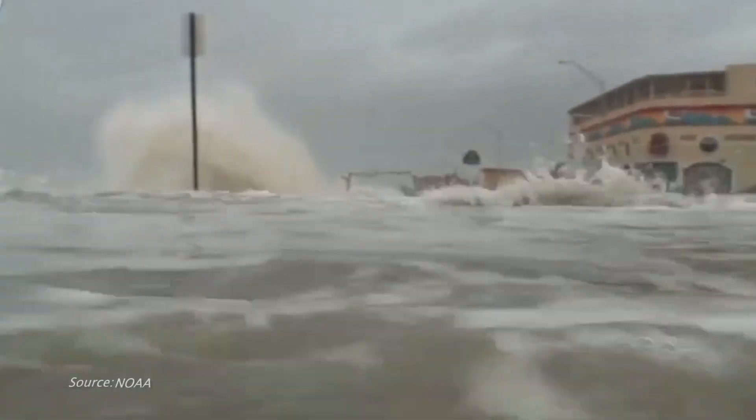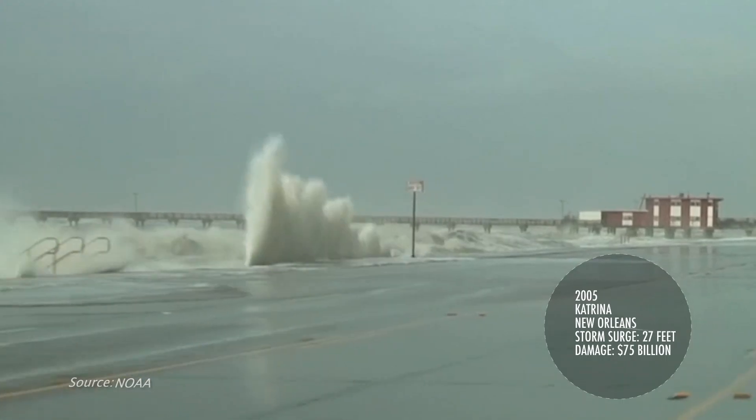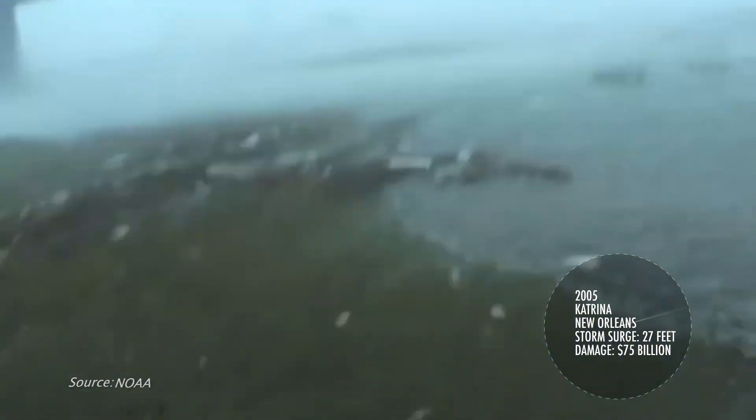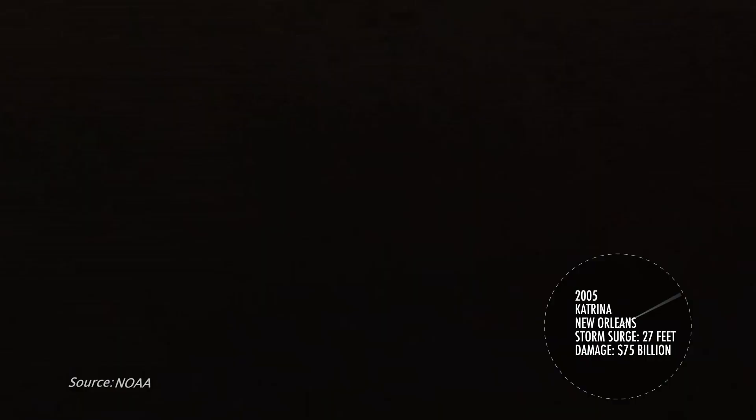Katrina, Ike, Sandy — these were not necessarily big wind events, but they were big storm surge events. More than 1,800 lives were lost when Katrina slammed into New Orleans. Water from the storm surge was measured almost 27 feet above normally dry ground. Katrina was certainly, from a magnitude, loss of life, and societal impact perspective, one of the worst storm surge events in modern history.